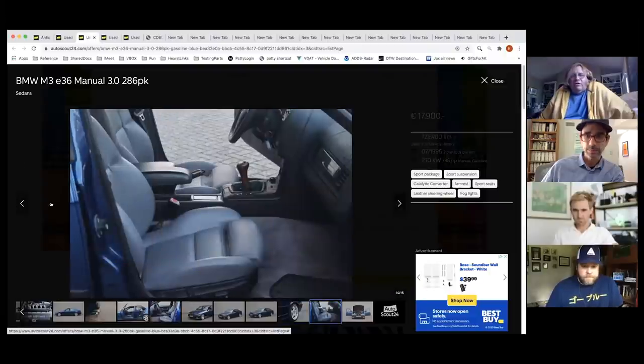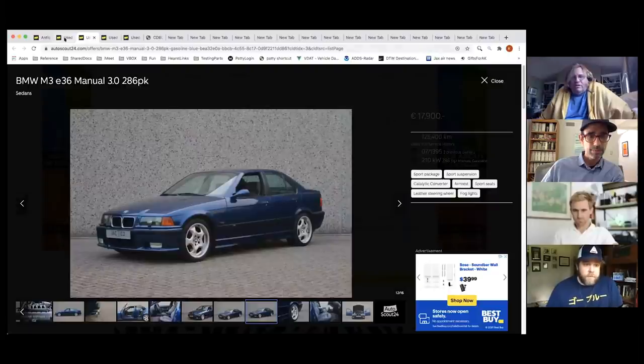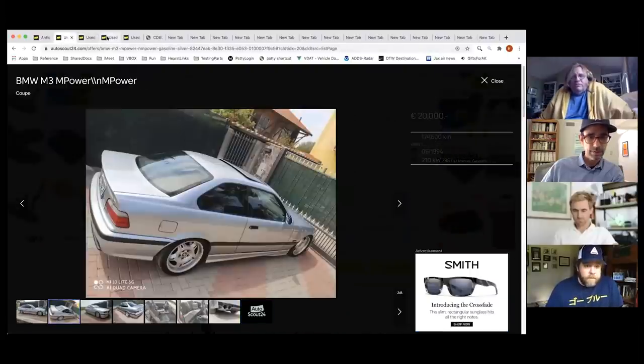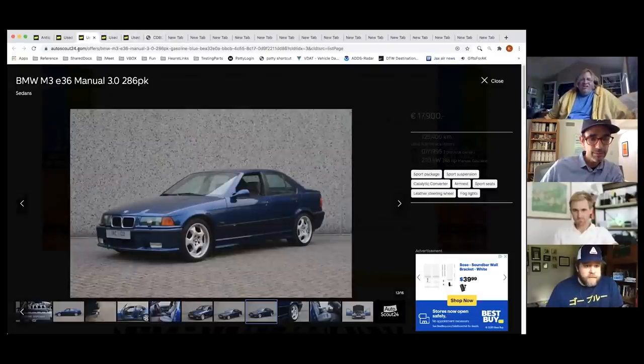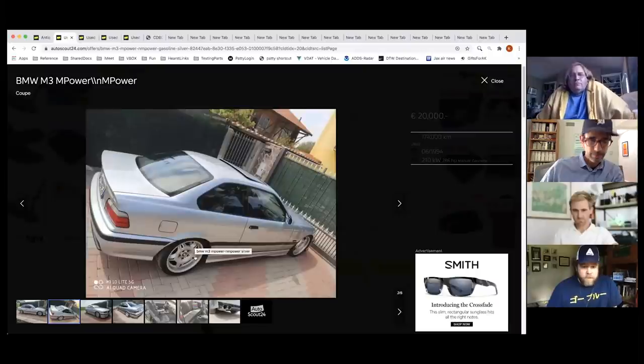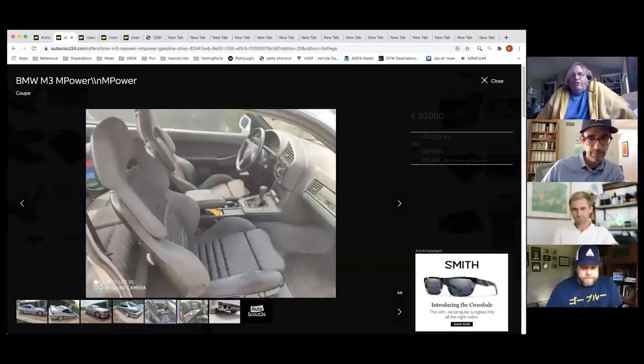They discuss the wheel options on the E36 M3 — the pizza-slicer Cuisinart wheels versus the split-spoke forged optional wheels. Tony prefers the split-spoke style. They agree these are pretty, great cars to drive.